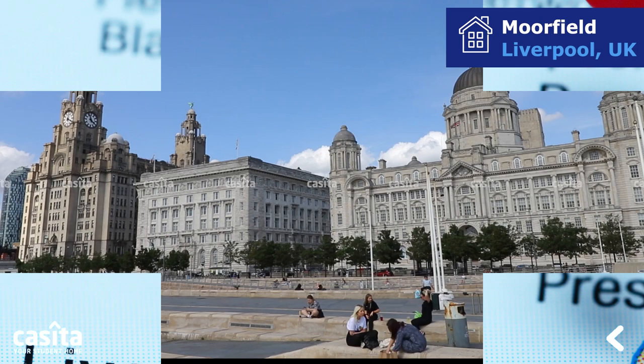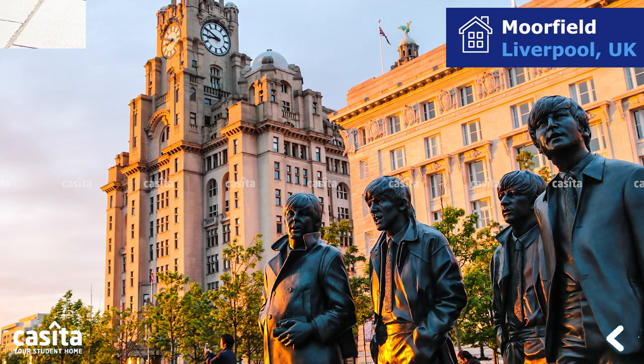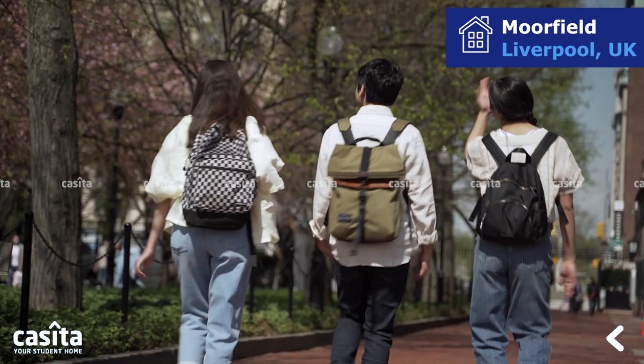In terms of student life, Liverpool has a lot to offer. Liverpool is a great city to study in, with a rich cultural heritage, vibrant music scene, and a thriving student community.